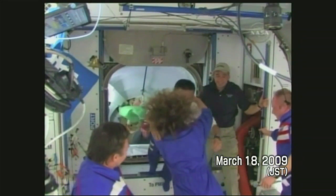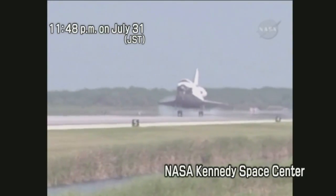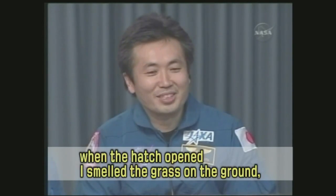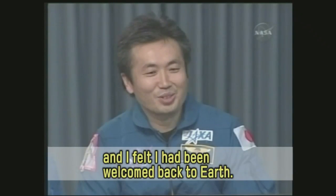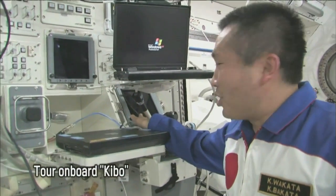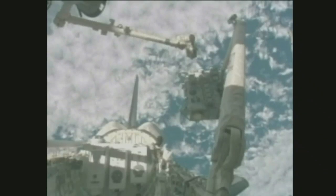On March 18, 2009, Japan Standard Time, astronaut Koichi Wakata began his mission on the International Space Station as the first resident ISS crew member from Japan. After four and a half months, astronaut Wakata completed his long stay and returned to NASA's Kennedy Space Center on July 31. During his long stay at ISS, astronaut Wakata installed Kibo's Exposed Facility and the Experiment Logistics Module Exposed Section on the ISS, which were transported on the third Kibo Assembly Mission, STS-127.